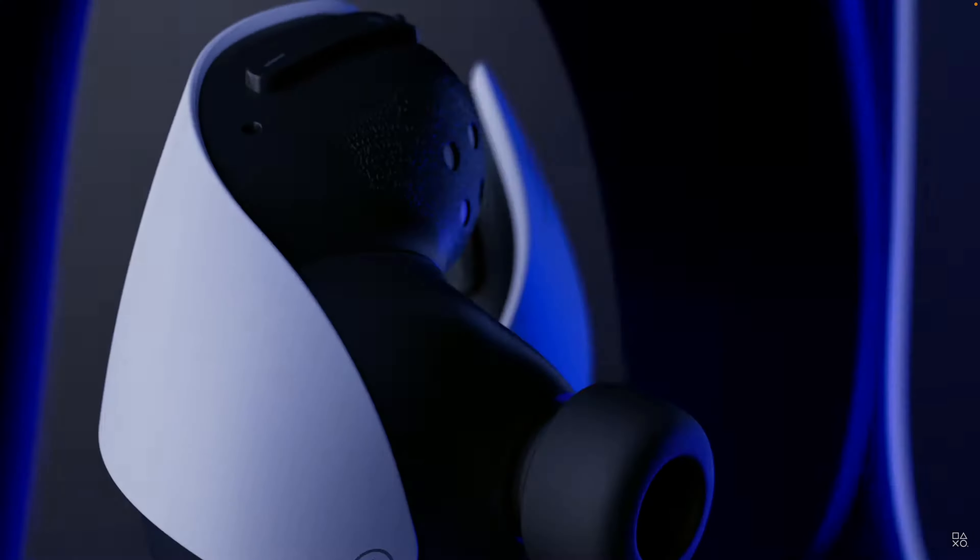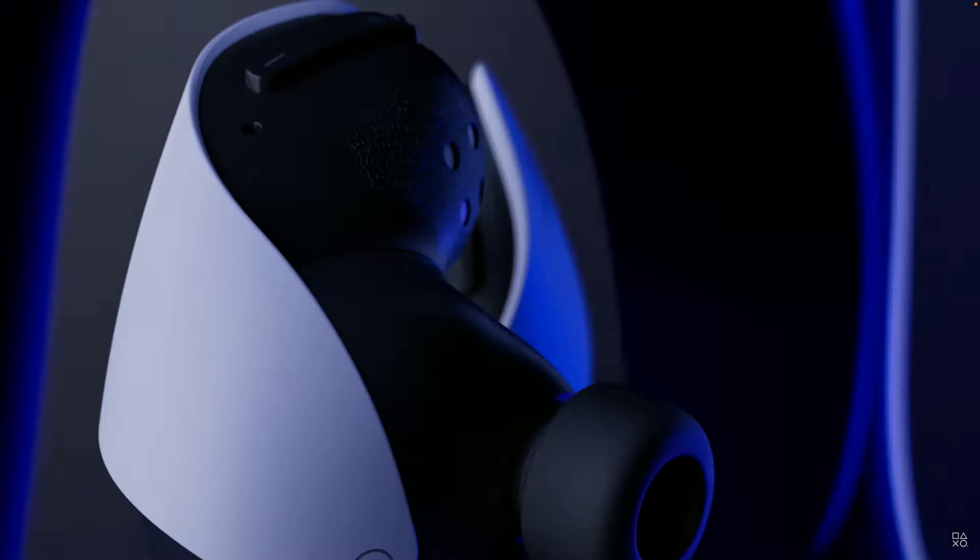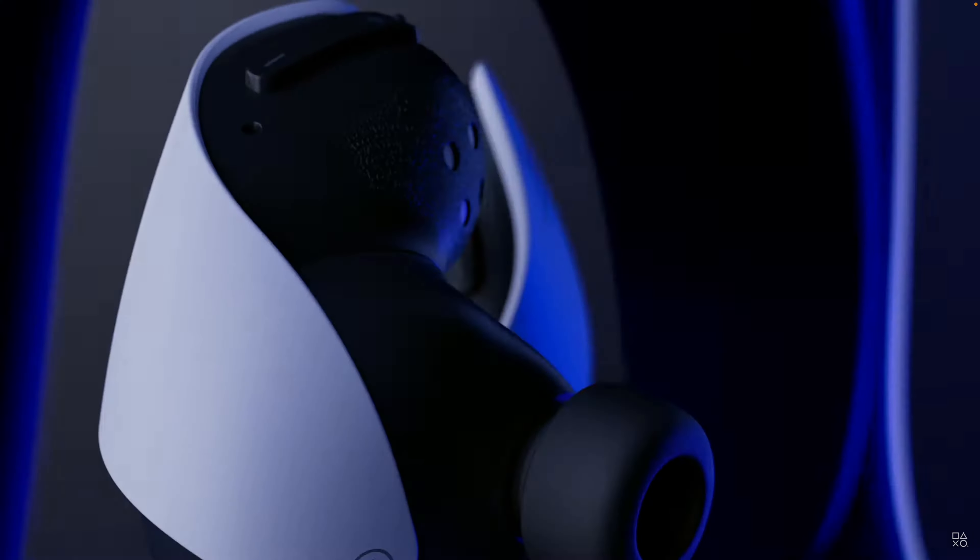Aside from the PlayStation Portal, they also announced two new headsets. There's going to be the Pulse Explorer and the Pulse Elite. Starting with the Pulse Explorer — those are the earbuds they mentioned during the PlayStation Direct, and they are going to cost $199.99, just like the portable system.